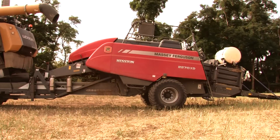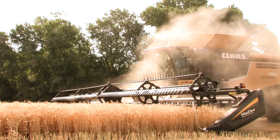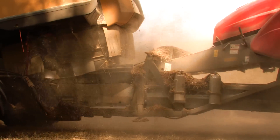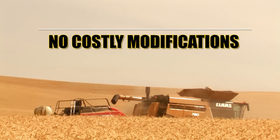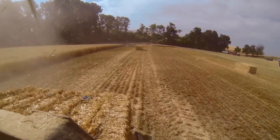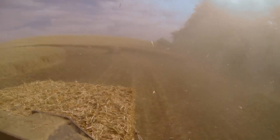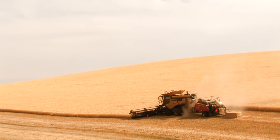Connecting a 3x4 Massey Ferguson 2270XD baler, Bale Direct is perfect for almost any Class 8 or larger combine. At the end of the day, Bale Direct provides an easy to adopt system that doesn't require costly or permanent modification. Bale Direct lets you make bales quickly without material ever touching the ground, a key factor for agriculture businesses that rely on bales as a revenue generator.